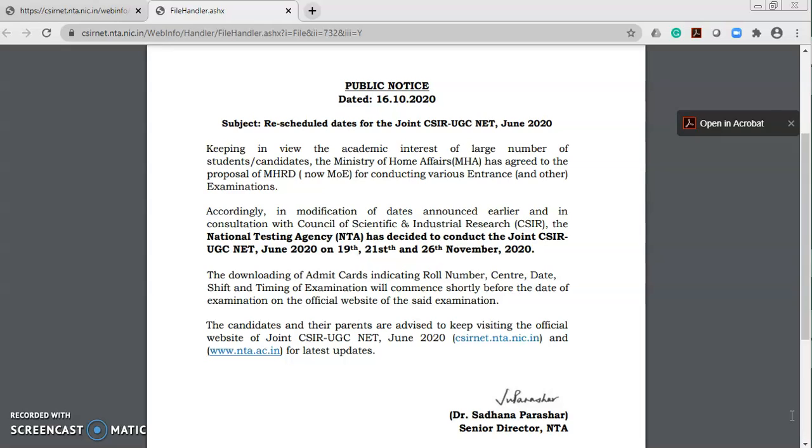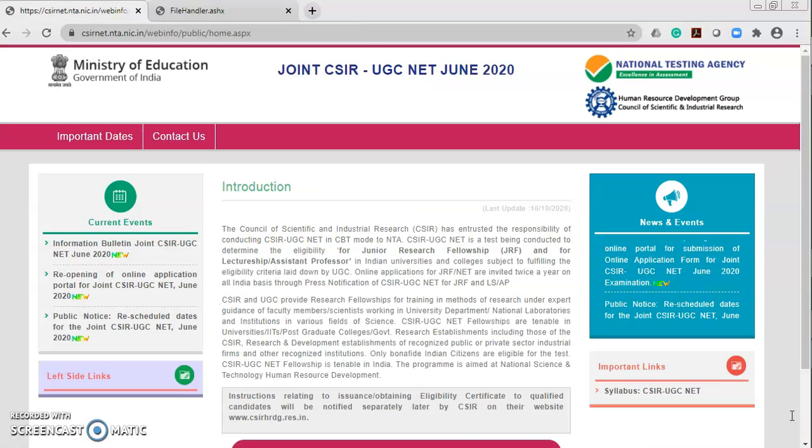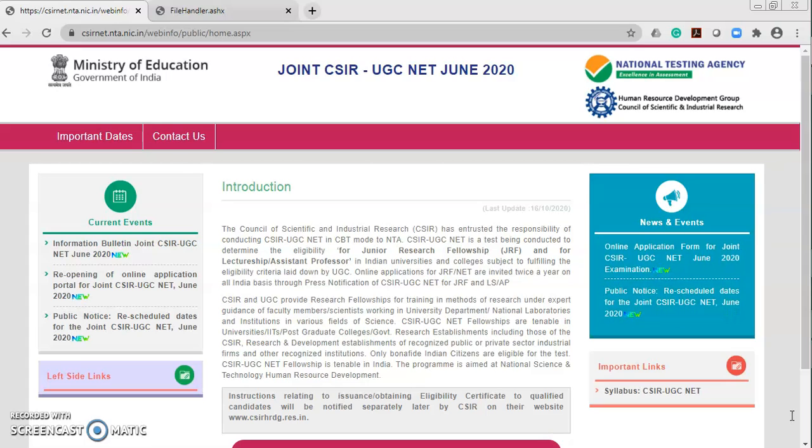So these are the new updates: the CSIR UGC NET June 2020 exam has been rescheduled to 19th, 21st, and 26th November 2020. You can check the website for details. If you are new to our channel, please subscribe and follow so you get exam-related, CSIR UGC NET, and life science updates. Thank you everyone.